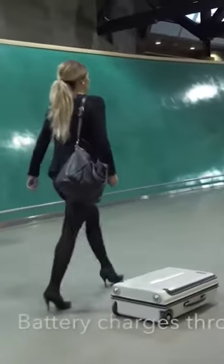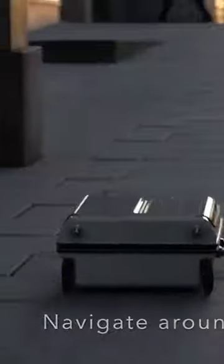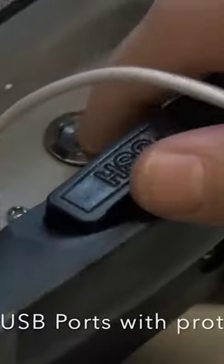One charge is enough for six hours. If the suitcase is rolled manually or it goes downhill, the battery is replenished. The maximum speed is 13 kilometers per hour, and the cleverly designed wheels rotate 360 degrees. And thanks to the two USB ports, you can always recharge your smartphone.